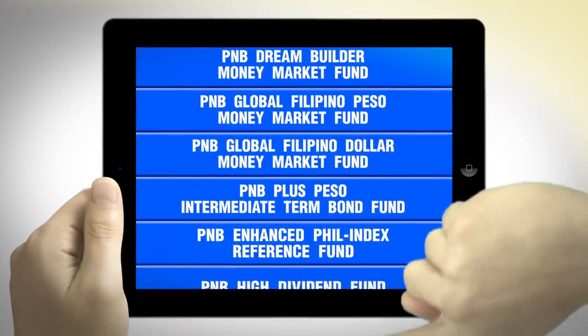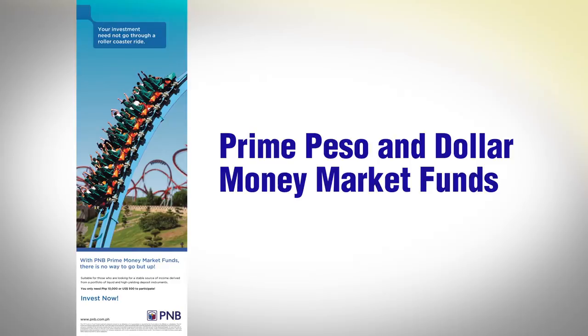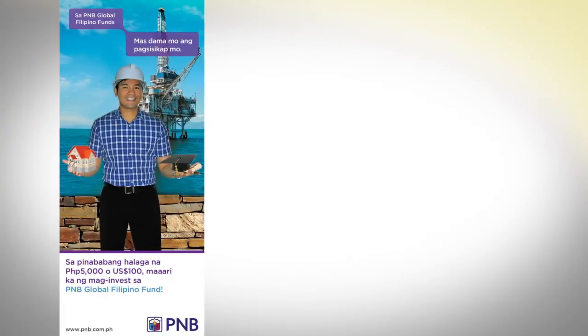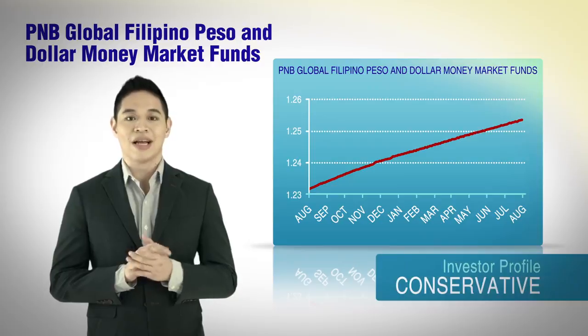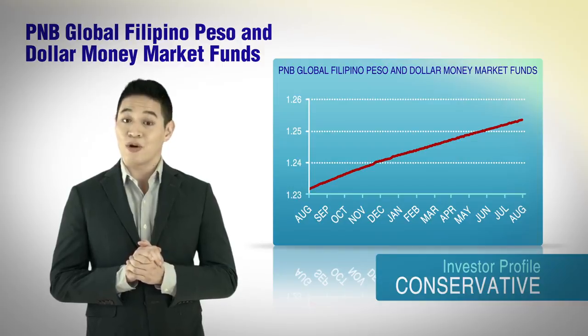PNB offers a wide range of UITF products suited to meet every customer's financial status, investment goal, risk appetite, and investment horizon. On top of the list are the PNB Prime Peso and Dollar Money Market Funds — these funds are for conservative investors looking for stable or liquid investments. If you happen to be an OFW or designated beneficiary, the PNB Global Filipino Peso and Dollar Money Market Funds are created especially for you, invested in deposits and deposit instruments, making the fund more stable and liquid.